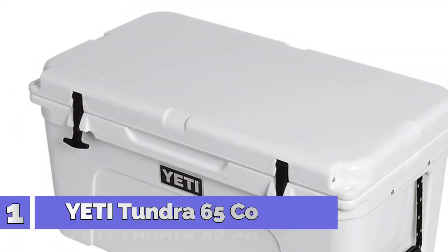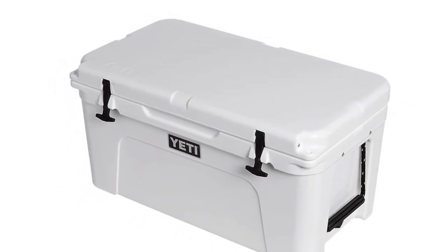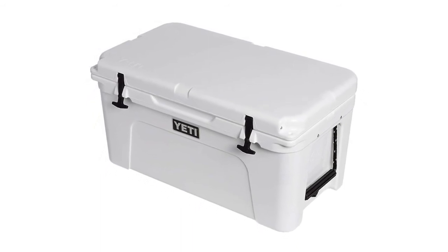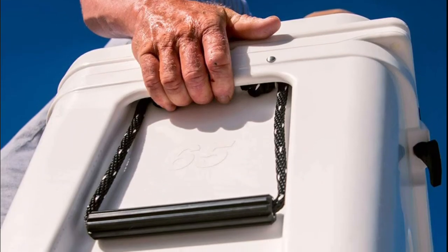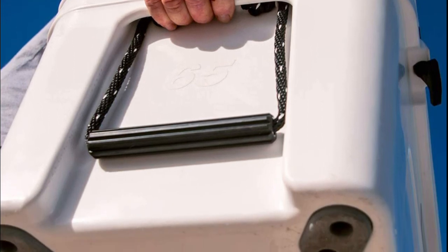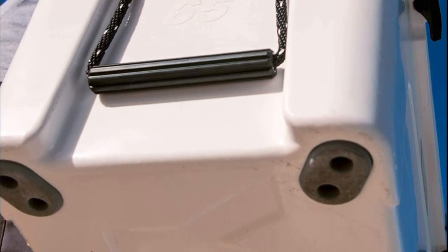Number 1: Yeti Tundra 65 Cooler. The Yeti Tundra 65 is just as adept at keeping your catches cold in the field as it is storing the drinks and food for your backyard barbecue. This ice chest is plenty roomy, holding a limit of redfish or your prized brisket. Ice stays ice thanks to up to 3 inches of Permafrost insulation, and an extra-thick fat wall design is certified bear-resistant.